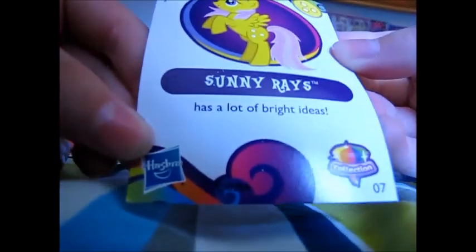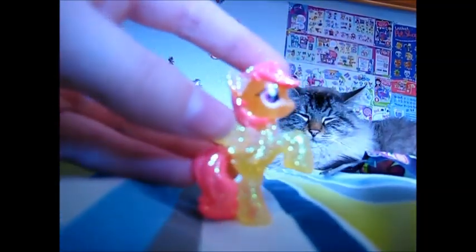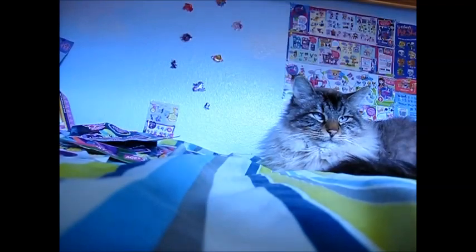Let's see — who's this? It looks like it's Sunny Rays. Sunny Rays has a lot of bright ideas. Look at that, it's so cute. Looks kinda like Fluttershy. That is so cute. I'm not sure if you can really see the cutie mark, but I got this camera. Okay guys, we're just about halfway there. Oh, there goes my phone. Don't worry about that — I can reply to my friend later.